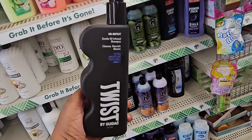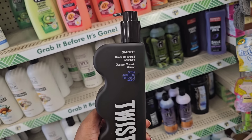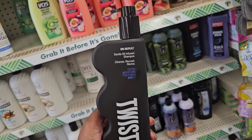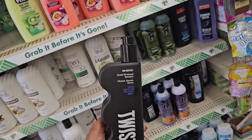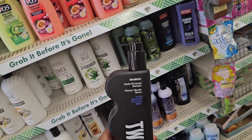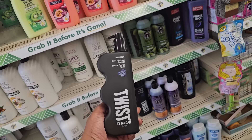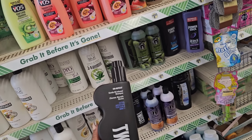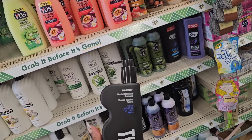This is another new Twist product and a wishlist find — On Repeat Gentle Oil Infused Shampoo, Cleanse, Nourish, Revive, Extra Moisture for Curls. This is another product I have not found yet to date. There's still more products in this collection — a lot to it. I hope you guys are finding them; they've been in Dollar Tree for about three weeks now and I'm just finding them at this location.